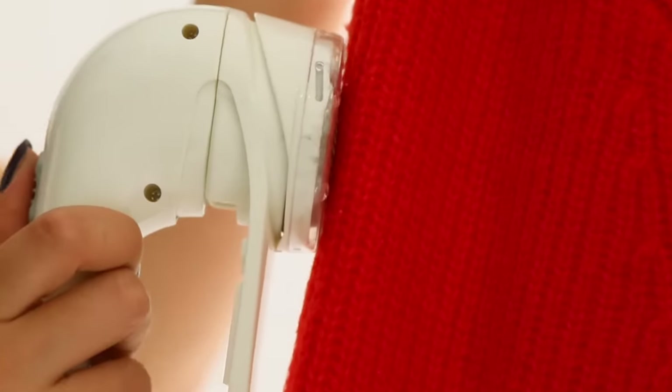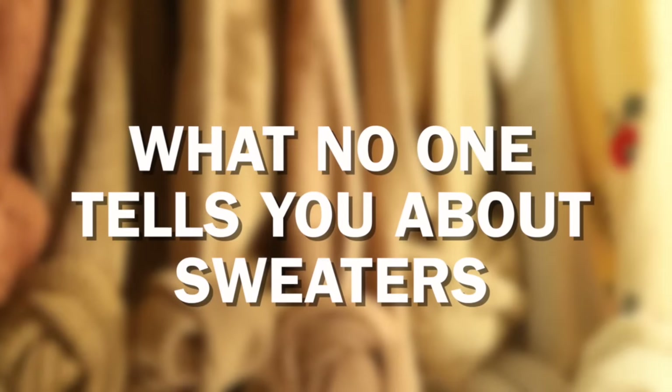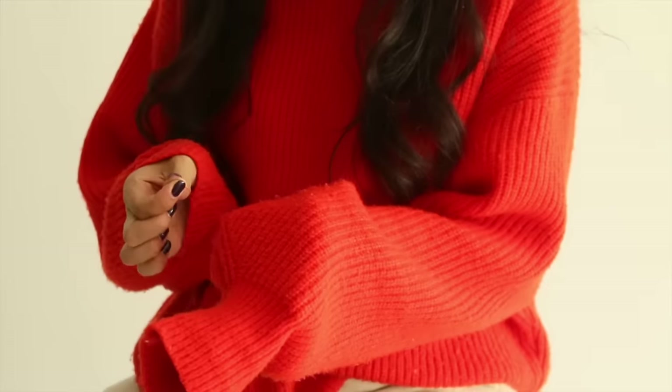Sweaters are amazing, but they do require a little bit of effort. They can make you look really good and they can make you look really bad. Today I'm gonna take you through all the ins and outs of those things. Let's get into how I wear a sweater, and we're gonna start small.